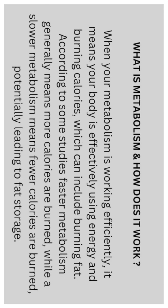When your metabolism is working efficiently, it means your body is effectively using energy and burning calories, which can include burning fat. According to some studies, a faster metabolism generally means more calories are burned, while a slower metabolism means fewer calories are burned, potentially leading to fat storage.